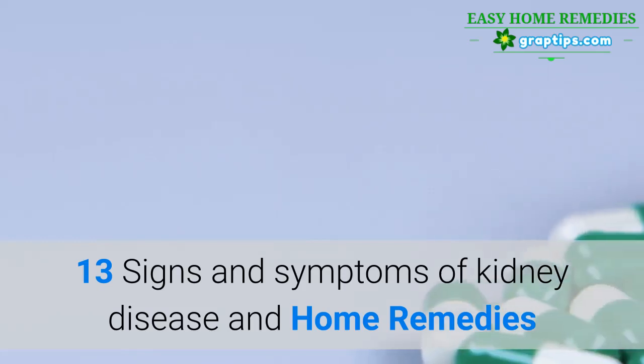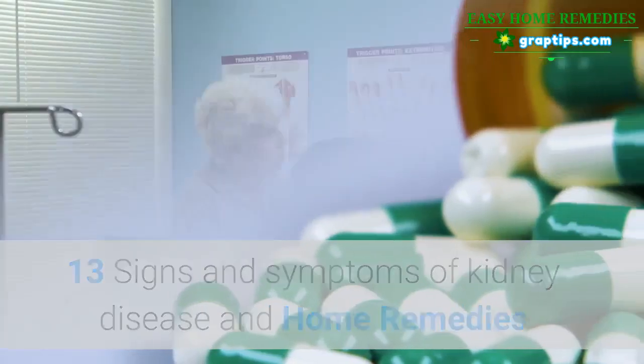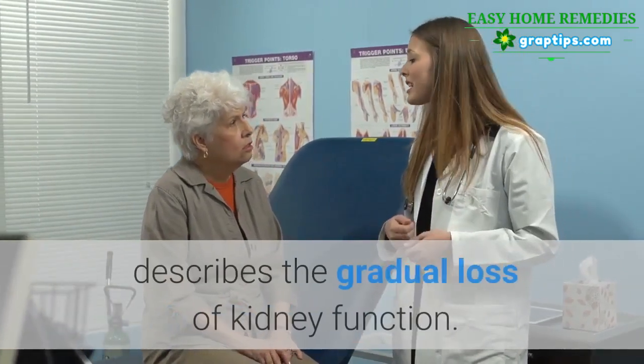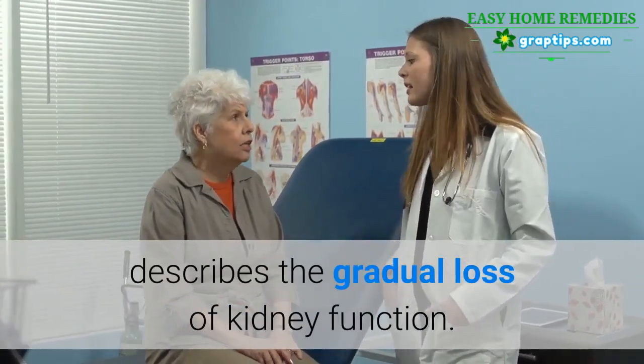13 Signs and Symptoms of Kidney Disease and Home Remedies. Chronic kidney disease, also called chronic kidney failure, describes the gradual loss of kidney function.